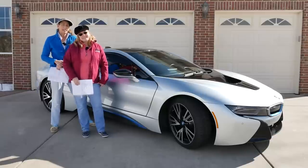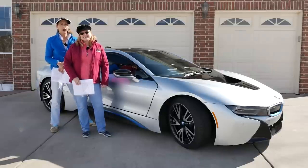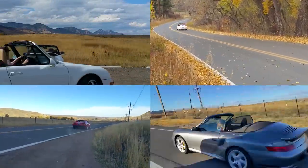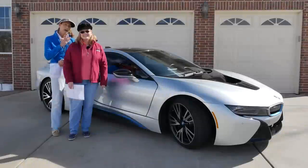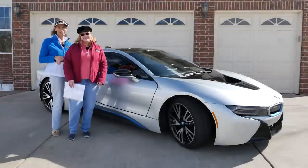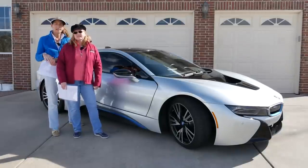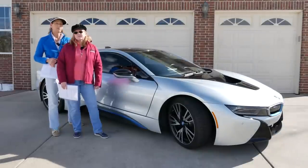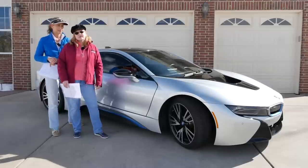Hi everybody, I'm Frannie, and I'm Heidi. Today we're going to give you our one-year owner's perspective on the BMW i8. We've already done a complete review on this car before we actually owned it, so we'll link that up here. What we want to do today is go over all the things we've done to the car and our thoughts and opinions now that we've had it for a full year, and whether or not we would buy the car again.